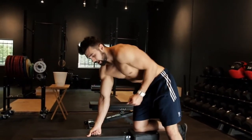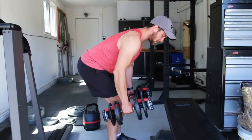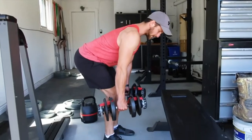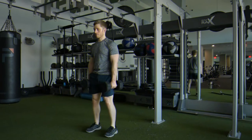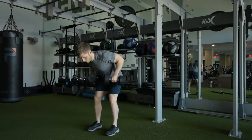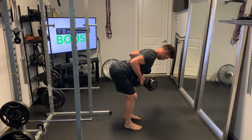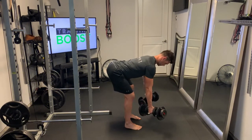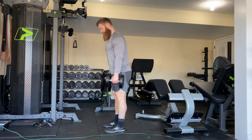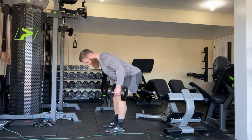Stand with a dumbbell in each hand, palms facing the body. Keep your legs and arms about shoulder width apart and your knees slightly bent. Bend no further than a 45-degree angle, bracing your core and keeping your back straight. Lift the weights upward in a straight line, exhaling as you go. Keep your wrists stiff and don't move your legs — your arms should never pass shoulder level. It should feel like you're pinching your shoulder blades together at the top. Lower to the starting position, repeat, and do not change your posture until you've completed each set.